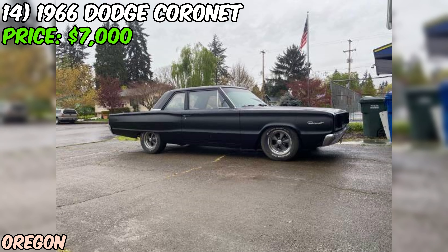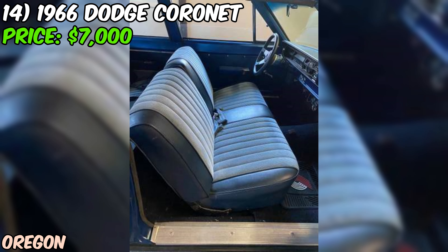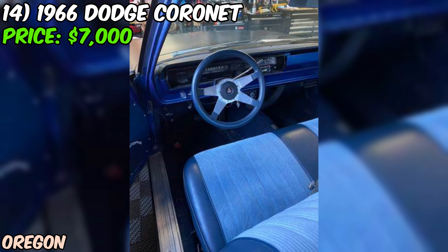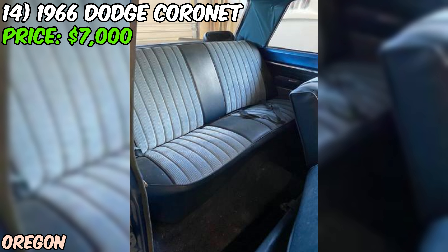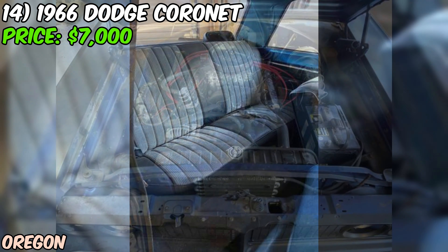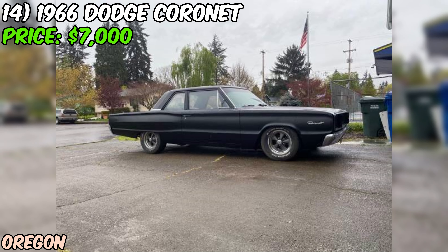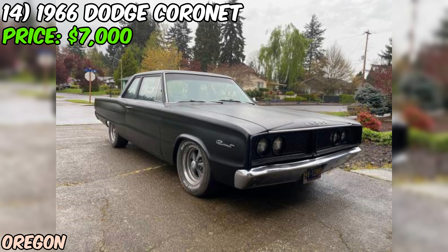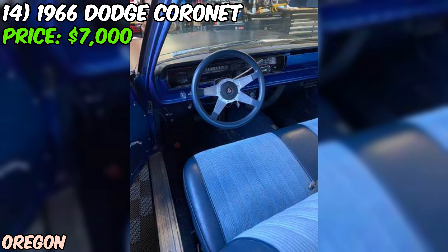Despite the potential issues, there's no denying that this 1966 Dodge Coronet is a beautiful piece of American automotive history. With its classic lines and powerful engine, it's the kind of car that turns heads wherever it goes. The odometer shows 83,700 miles, which is relatively low for a car of this age. The seller is asking for open offers, which means they're willing to negotiate on the price. Buying a classic car like this requires a certain level of knowledge, skill, and patience — but if you're up for the challenge and have a love for classic American muscle, this Coronet might just be the car of your dreams.